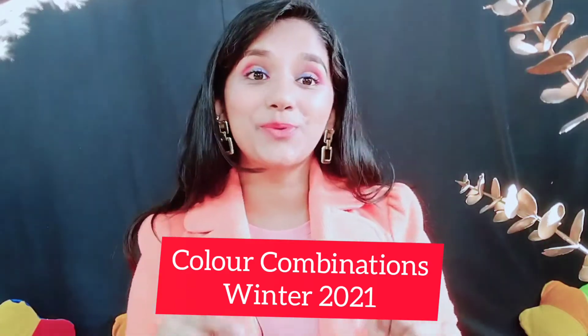This topic is color combinations — it's a very interesting topic. You should try these color combinations in your outfits, like I have tried with my existing clothes. Let's get started with color combinations for Winter 2021.